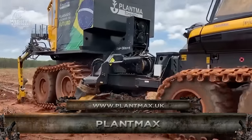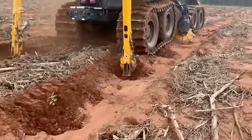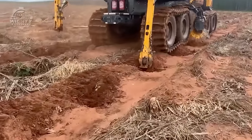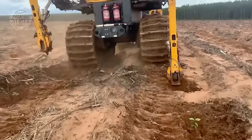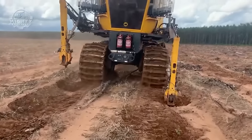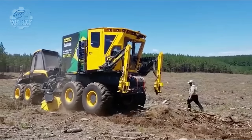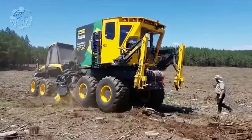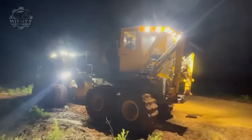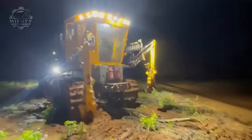Tree planting is revolutionized with PlantMax, a one-pass forestry planting equipment created by PlantMax Forestry. It can handle multiple jobs at once, such as tilling the soil, packing down the dirt, and sowing seedlings. Under perfect circumstances, the machine can plant up to 40 seedlings every minute, increasing productivity and efficiency. By providing young trees with ideal growing circumstances, it also increases seedling survival. PlantMax lessens environmental impact by encouraging effective planting techniques and limiting soil disturbance. It also lessens the need for human work and helps mitigate the labor shortage in the forestry sector.